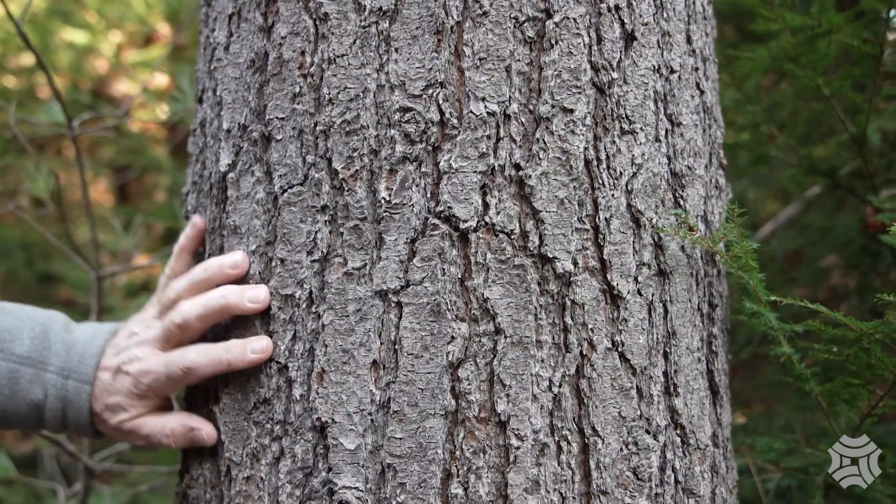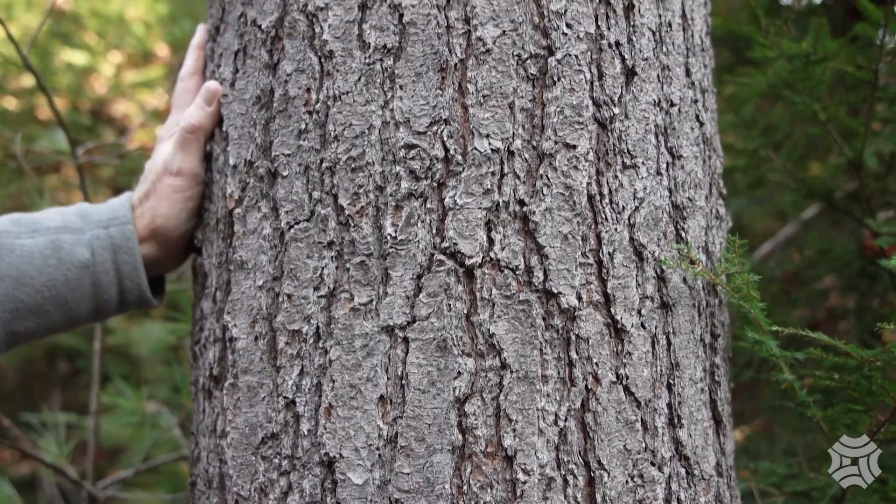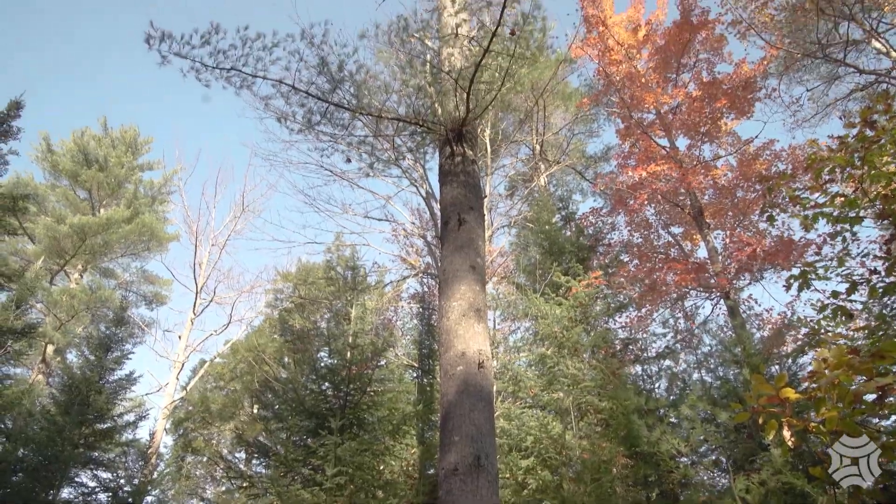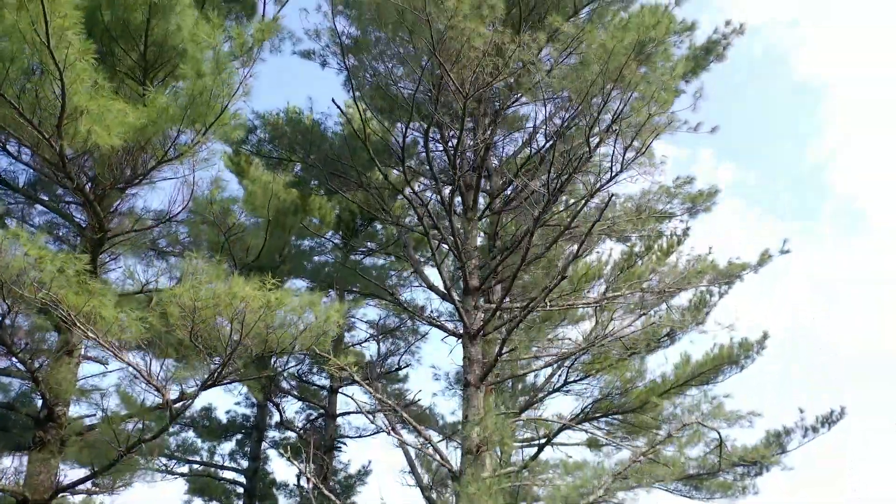On a younger tree the bark will be smoother, but on an older tree like this it's very rough bark. It's often the tallest and biggest tree in the forest, and this is the iconic tree of the state of Maine.